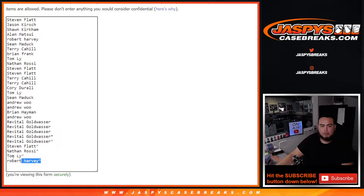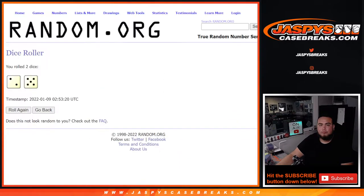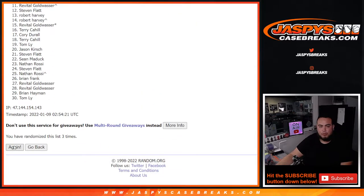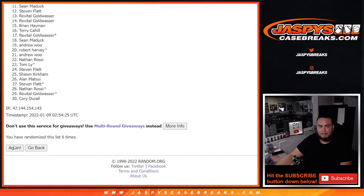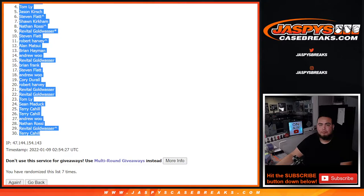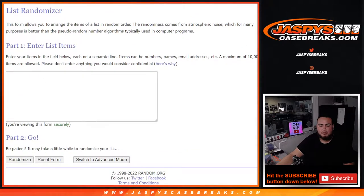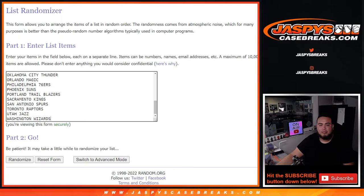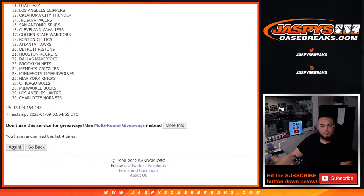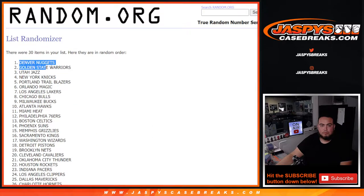There we go, that's the original list. Let me copy and paste that and put that over here for later. Rolling seven times now for names and teams — one, two, three, four, five, six and seven. Sean Maddox down to Terry. And seven times on the teams — one, two, three, four, five, six and seven. Denver down to the Toronto Raptors.